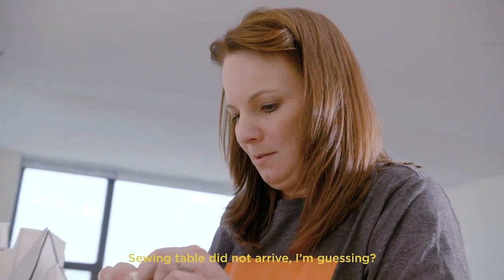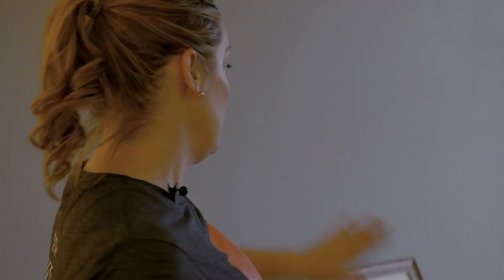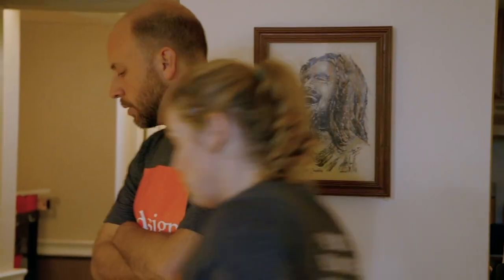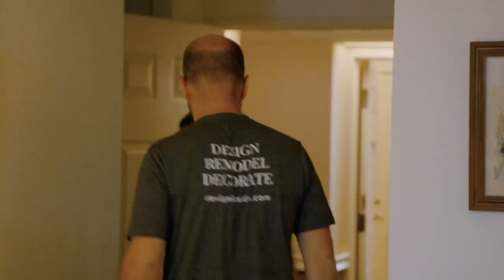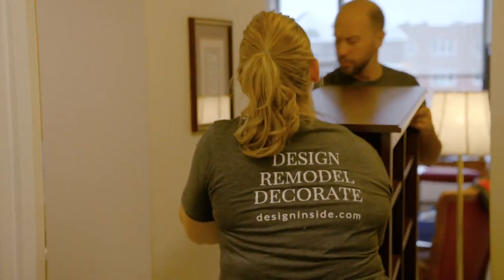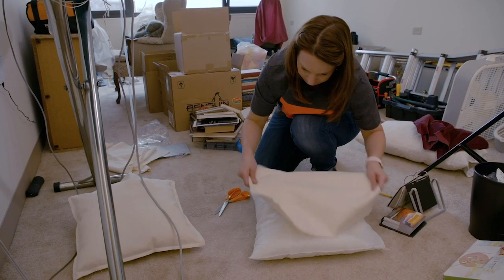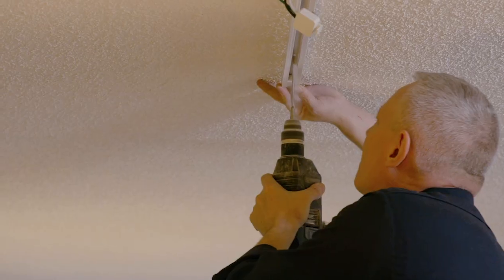Kate gets word that the special sewing table has not arrived — it was supposed to come the day before. The team considers alternatives like a folding table or a trestle table from IKEA, but acknowledges that would take at least two hours round trip. They decide to keep working and see if they can come up with something. Pushing through the speed bumps, Kate and her team hurry through the rest of the design, installing lighting and drapes and rearranging furniture while still waiting for news on the knitting table.